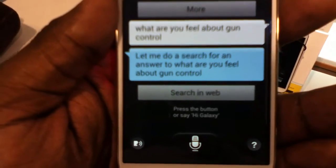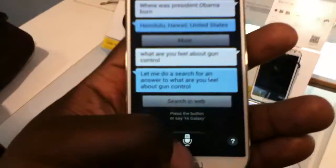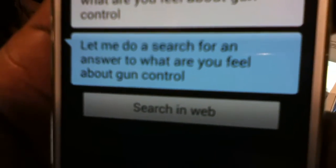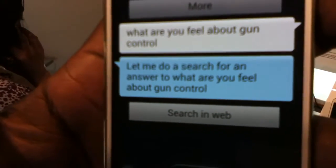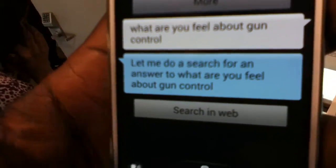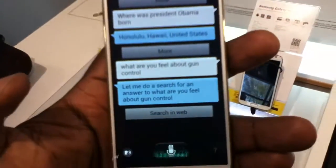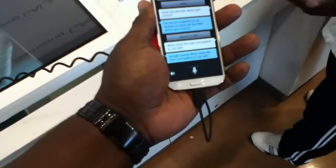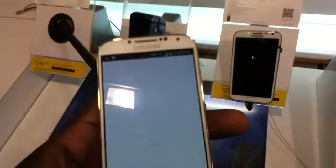Whenever there's a new Android phone, everybody automatically labels it an iPhone killer, and everybody says they want to jump ship from Apple to Samsung or Apple to HTC to get the HTC One. It dawned on me that labeling any of these things an iPhone killer is just ridiculous.